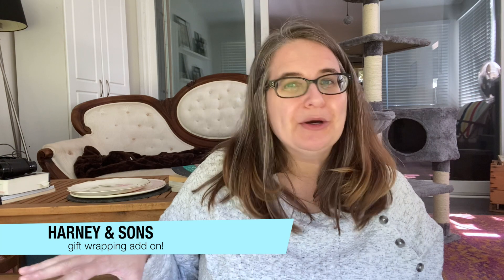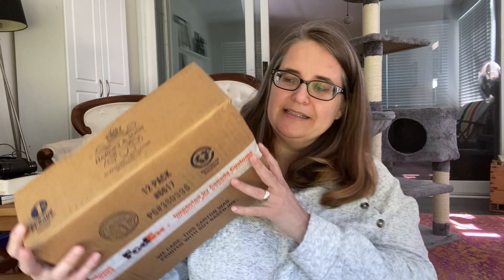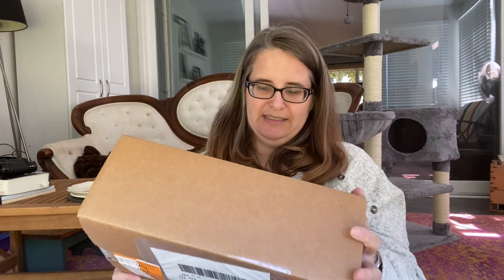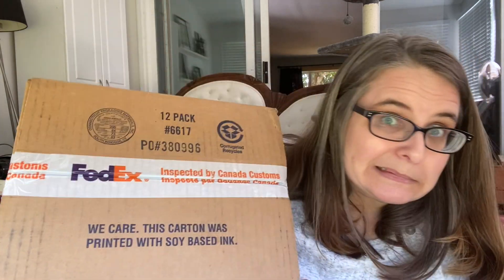As the title says, we have some tea to unbox. Let's get started. This is the sunroom slash kitty room right now. It's actually my first order from Harney and Sons directly. I love Harney and Sons Paris blend. And this here, as we can see, it says inspected by Canada Customs. Yeah, let's pop it open.